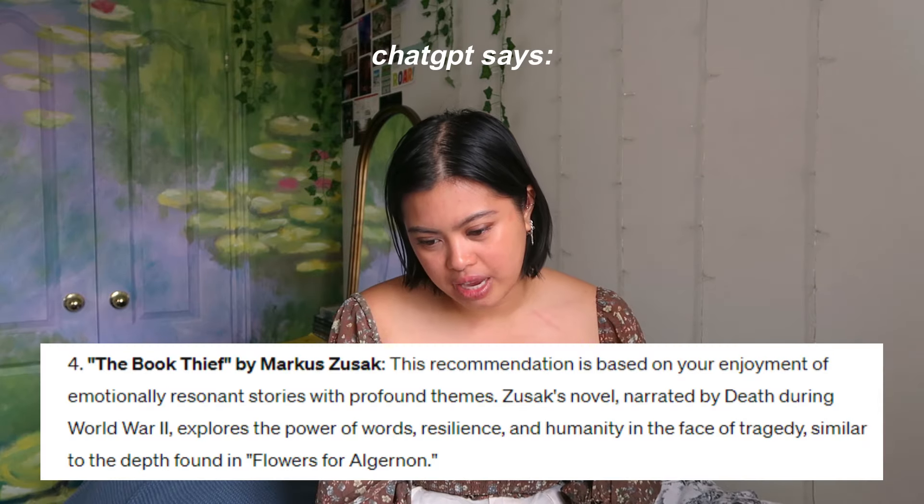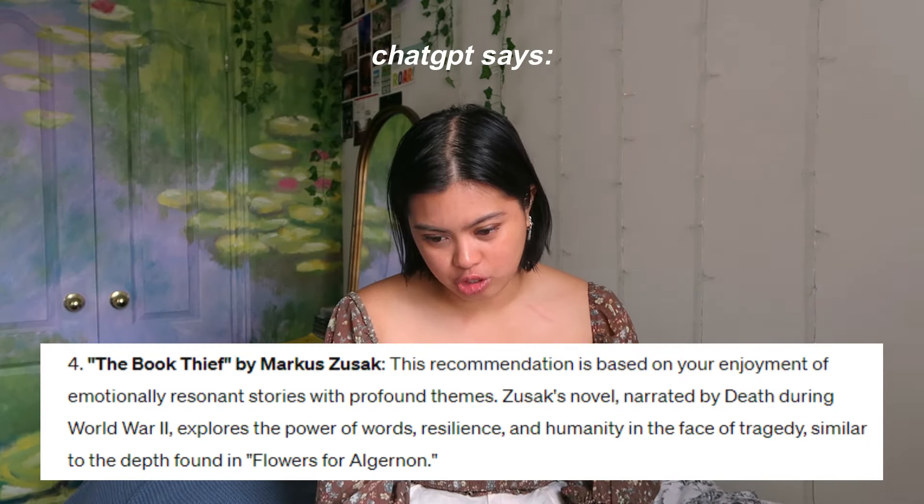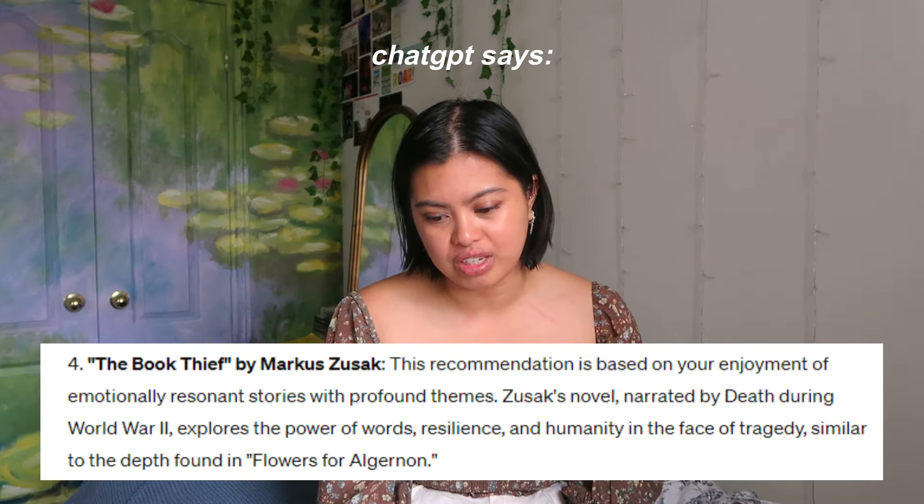The next book it wants me to read is The Book Thief by Marcus Zusak. I started this in high school but never finished it. It is 1939 Nazi Germany — the country is holding its breath, and death has never been busier. It's about a young girl whose family is hiding a Jewish man in their basement. I love any book that personifies death — it'll get me every time. It was recommended because of my enjoyment of emotionally resonant stories with profound themes, similar to the depth found in Flowers for Algernon. I actually read Flowers for Algernon for a project in grade 12 — something about the writing really stuck with me, I rated it five stars.